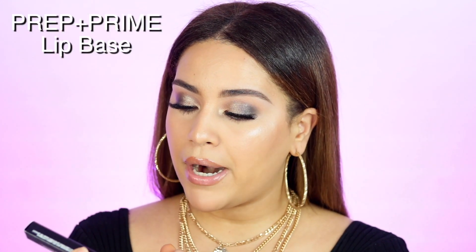Another box I'm super excited about is MAC Cosmetics. I got a few goodies from MAC. The only things I've tried from them before are lipsticks, powders, and foundation concealers. The first thing I see is the Prep and Prime Lip Base — I've actually been using this and I love it. If you have dry lips, this gives your lips a base and kind of seals them.